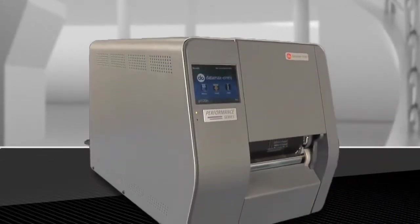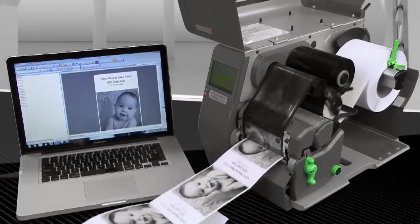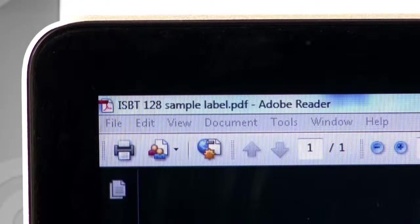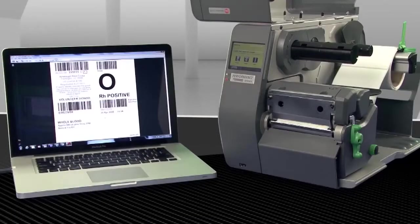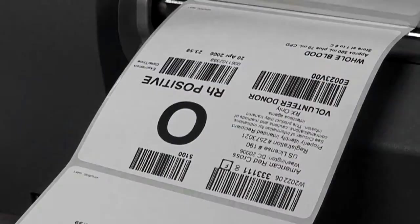The Performance Series printers deliver an array of powerful image and text printing capabilities. Now you have the ability to add JPEG, GIF, PDF, TIFF, HTML, and PNG files on any label. Every label will be accurately registered, crisp and clean, first time and every time.